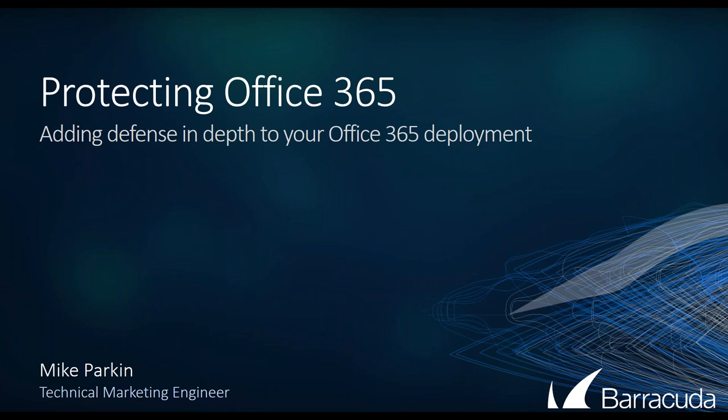Thank you, good afternoon everyone and welcome to the Outsource Solutions Group educational webinar series. This is a live webinar series that focuses on sharing industry trends, best practices, helpful business tips, and valuable partner training for small to mid-sized businesses. My name is Ryan Bassick. I'm the marketing coordinator here at Outsource Solutions Group and I am also joined by our senior sales engineer Nathan Preston. Today's webinar on protecting Office 365 will be presented by Barracuda.